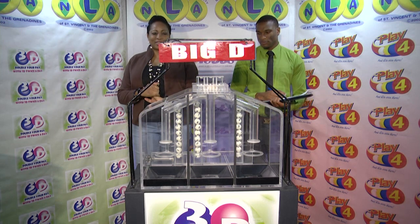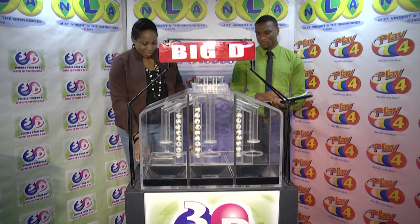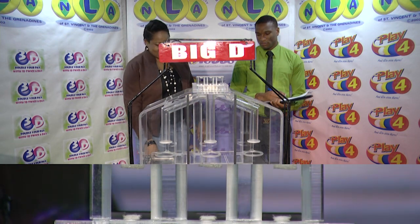We have 10 balls in each of the staging tubes, numbered from 0 to 9. These balls were checked and verified by our auditor. Let's get them into the mixing chambers and get the machine going.